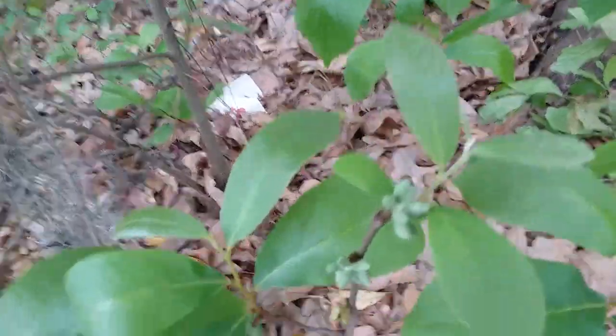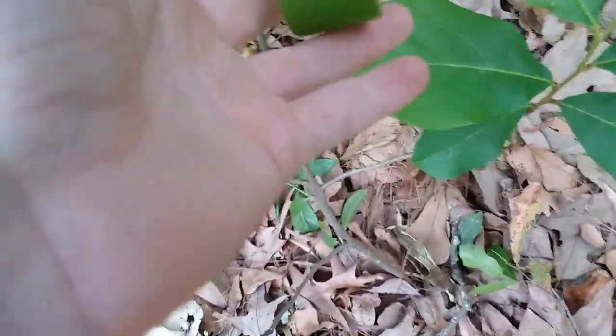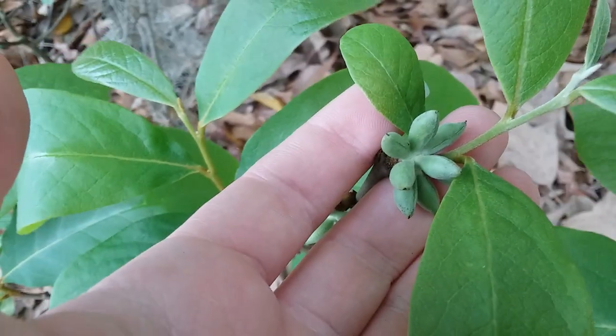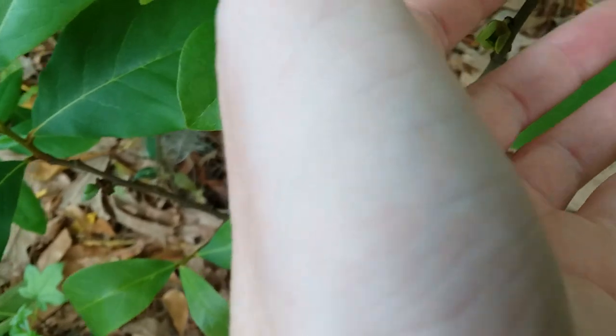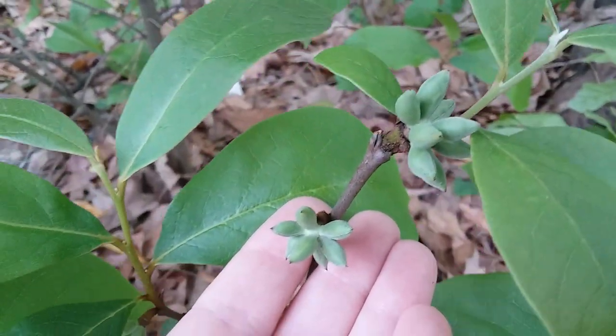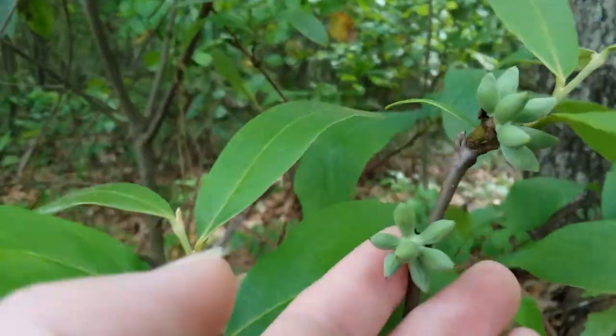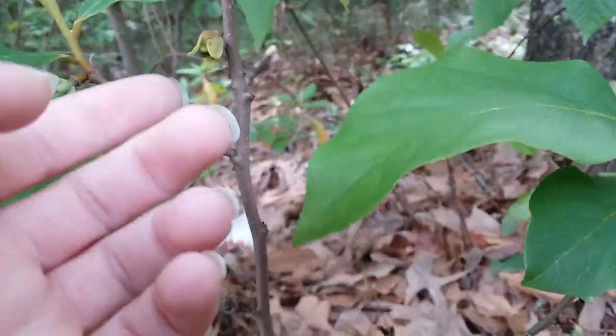It is April 1st, 2023. This is a small flower pawpaw in Savannah, Georgia. And these are the forming fruits. That's one cluster and that's the second one. So each flower can form many fruits and these ones both got pollinated entirely.